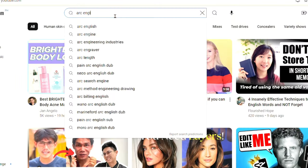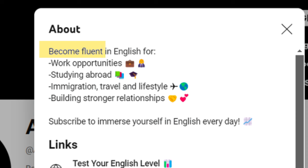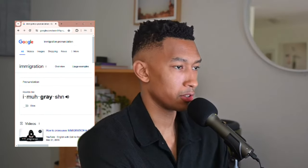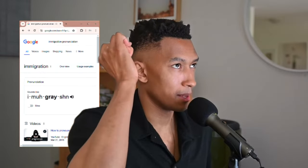For example, I'll go to my YouTube channel right now, click the description, and it says: 'Become fluent in English for work opportunities, studying abroad, immigration, travel and lifestyle, building stronger relationships, and subscribe to immerse yourself in English every day.' Let's say I didn't know how to pronounce 'immigration.' I'll Google it, listen to how it's pronounced, and then say it out loud five times: immigration, immigration, immigration, immigration, immigration.